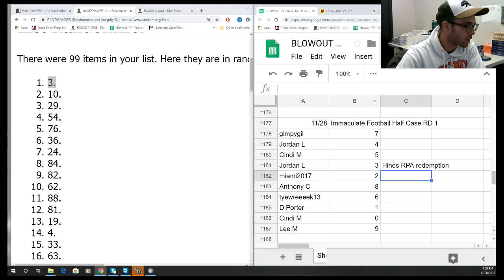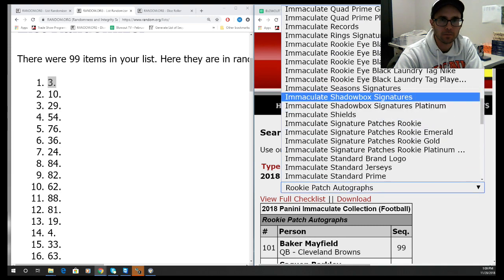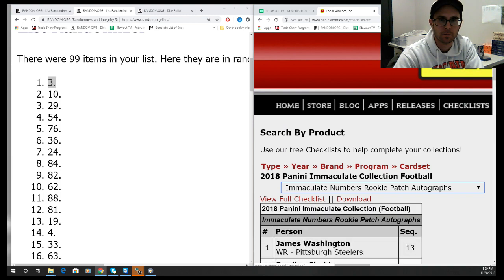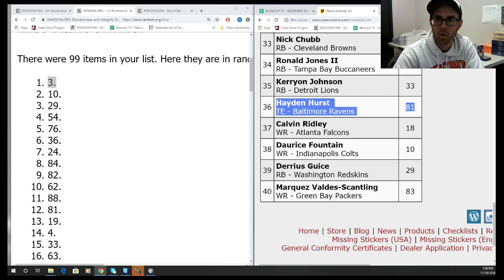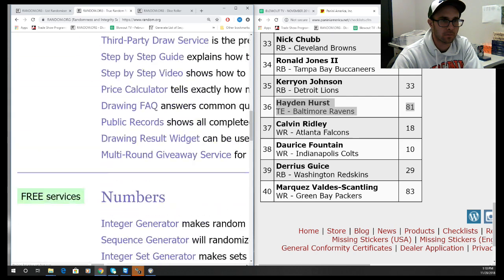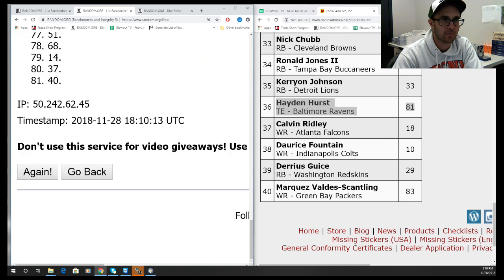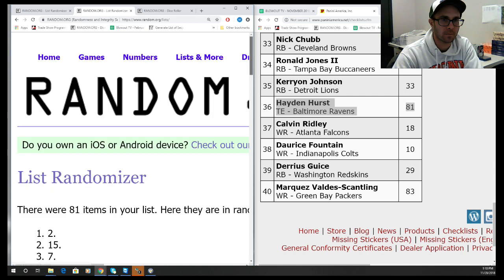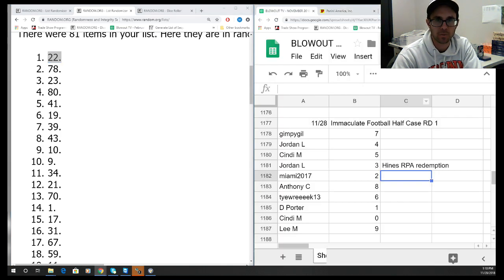The second one is the Hayden Hurst Immaculate Numbers rookie patch auto, number 36. This is number 281. One, two, three, and four. Alright, and this is going to go to the two spot — two spot, and this was Miami 2017.